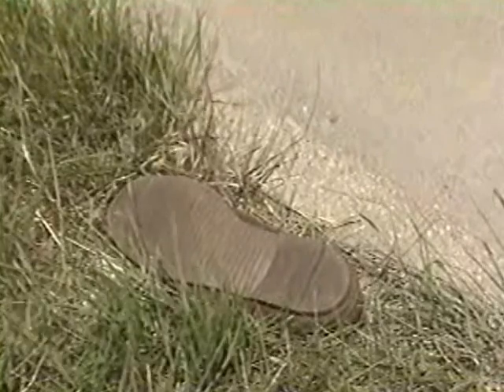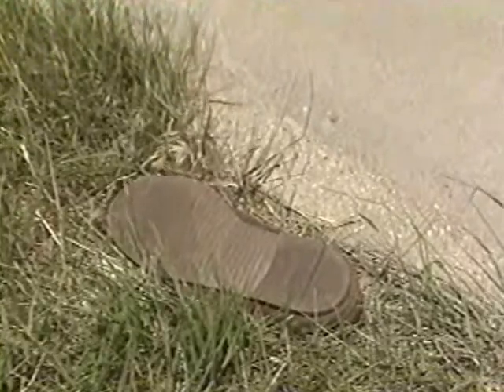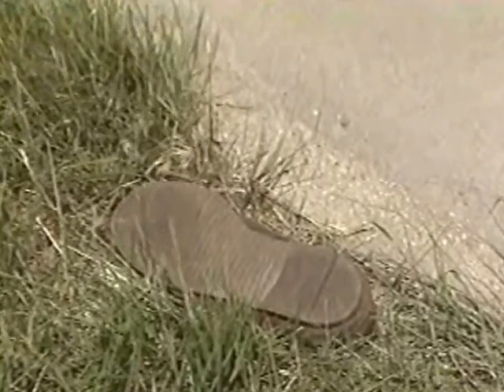Here's an even bigger mystery — the infamous one shoe by the roadside. And you never find two shoes. It's always just one. Now, who would be stupid enough to lose a shoe from a moving... Excuse me. I was wondering where I lost that shoe.